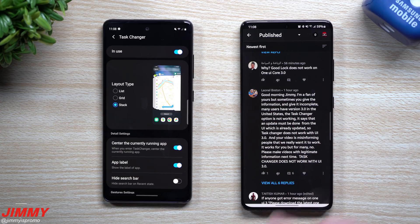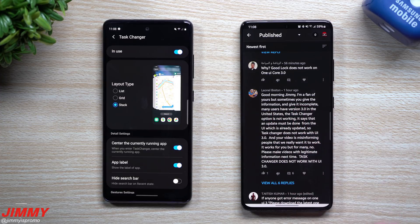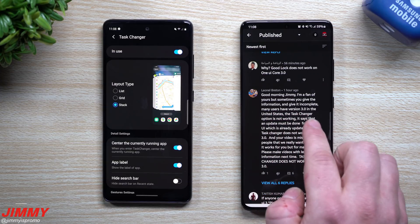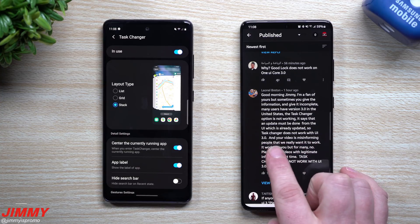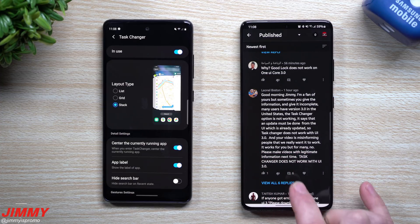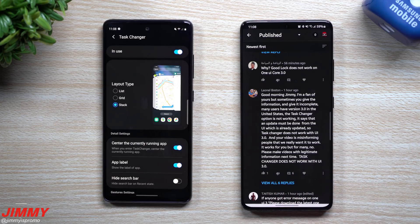This person was stating that they love the channel and they're a fan, but that my videos are informative but incomplete. They're basically stating that on a lot of these phones running version 3.0 in the United States, the Task Changer option is not working. The comment also said the video is misinforming people, that it works for me but not for many others, and to please make a video with legitimate information — that Task Changer does not work with One UI 3.0.